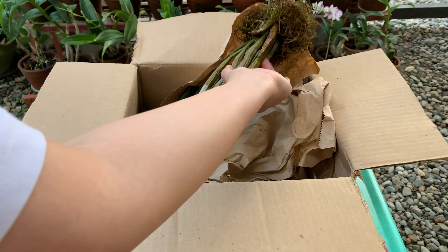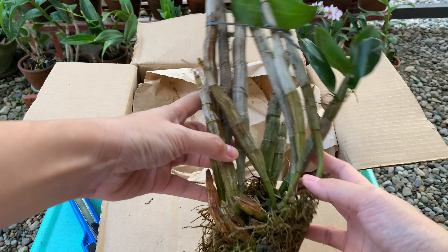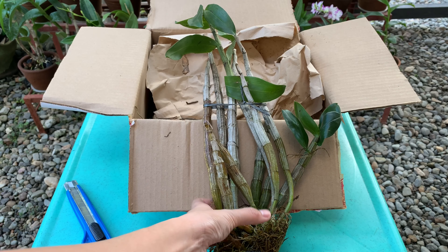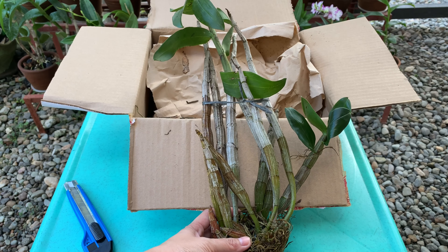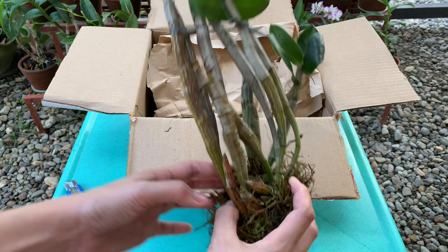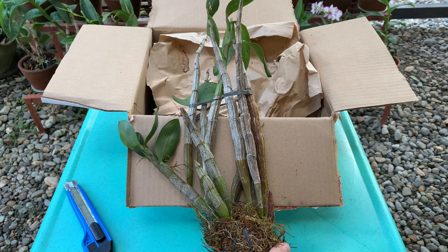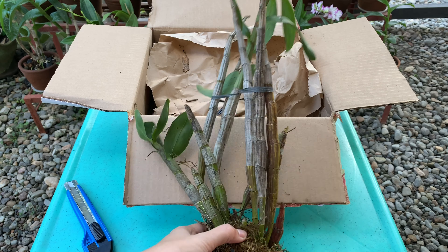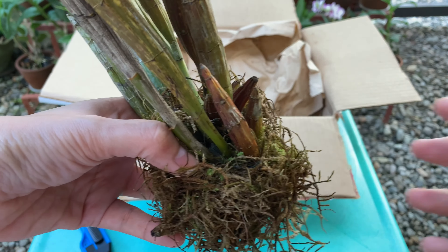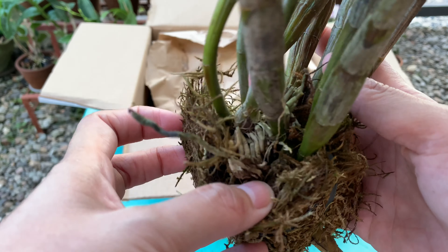These orchids don't have ID tags, so I'll just guess — since I only ordered a few orchids and they are very different from each other, this one must be the Dendrobium amethystoglossum. If you haven't seen one in bloom, I will place in the description a link to a video from Miss Orchid Girl. This orchid is wrapped with moss and has many canes.